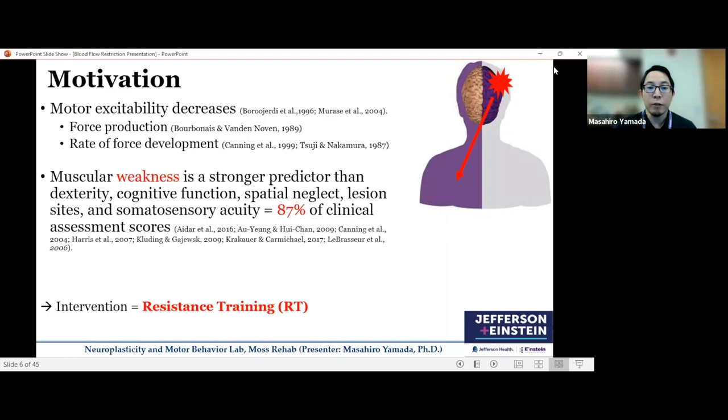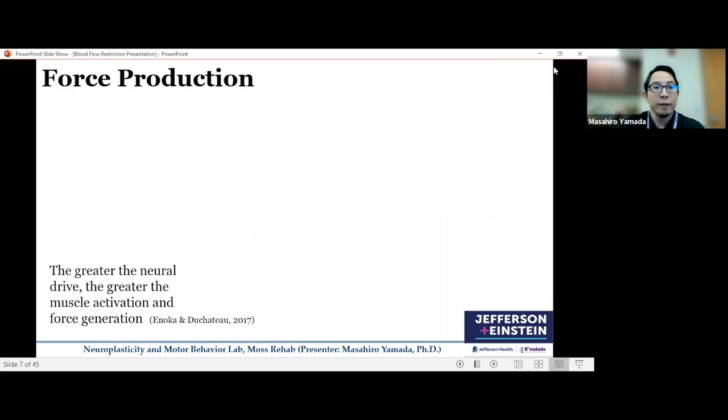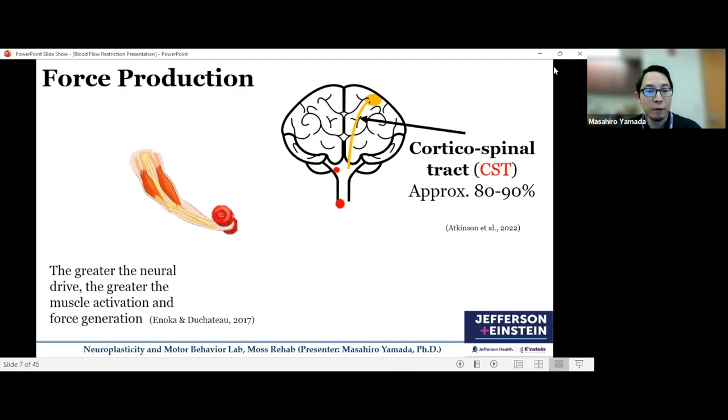I'd like to talk about why resistance training is not the biggest part of rehabilitation in stroke. To do that, I'll overview the mechanism of force production and resistance training. To generate force and activate muscle fibers, we need a neural drive from the central nervous system. The greater the neural activation, the greater the muscle activation and therefore greater force generation. The vast majority of this cortical neural drive comes from the contralateral hemisphere through the corticospinal tract, or CST, which crosses at the medulla in the brainstem and innervates the motor neuron pool in the spinal cord, activating alpha motor neurons and muscle fibers.